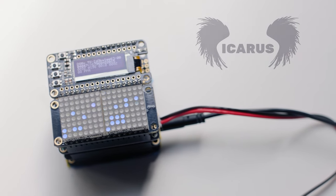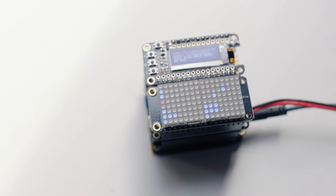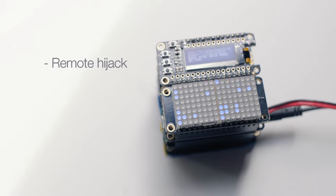This Icarus system is capable of hijacking drones or anything remotely controlled employing the DSMX protocol. Not a jammer, it is capable of complete remote takeover, delivering piloting control to the attacker.